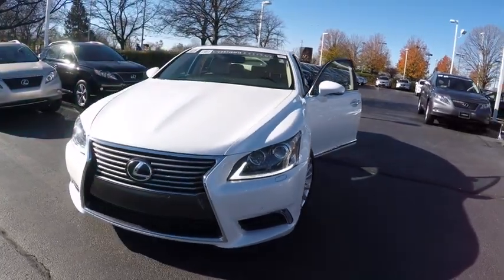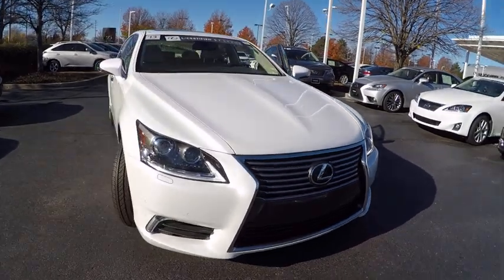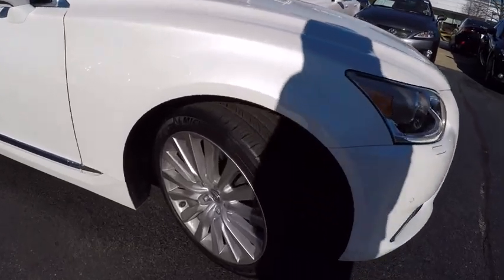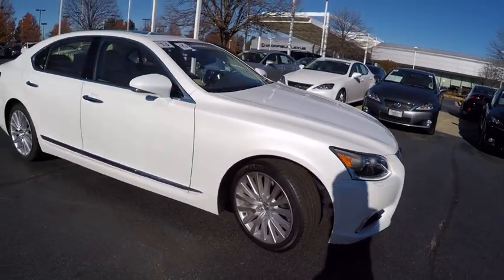The 2013 LS460 — refined and indulgent, yet willing to let loose when given the opportunity. The LS460 boasts a V8 engine that delivers 380 horsepower with an innovative 8-speed automatic transmission.